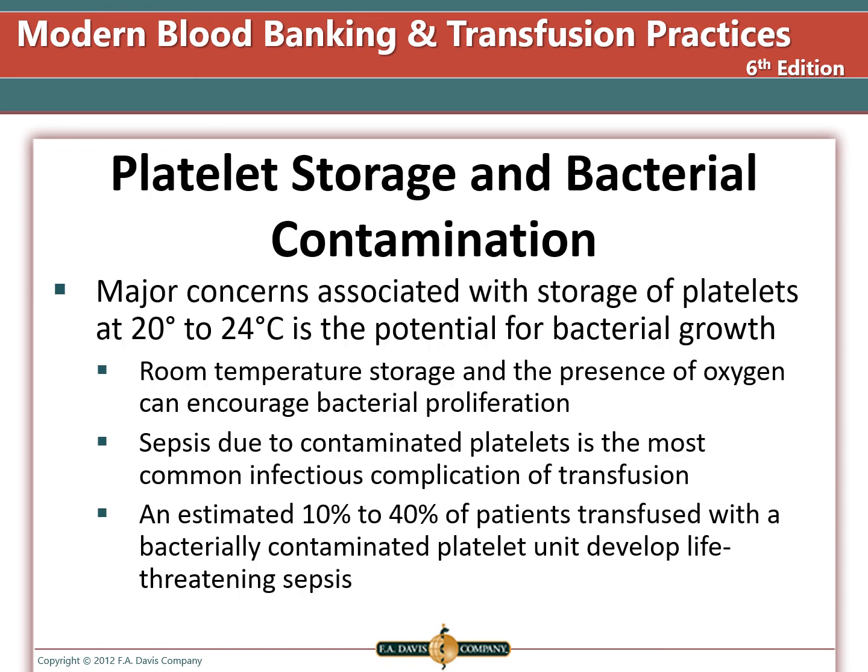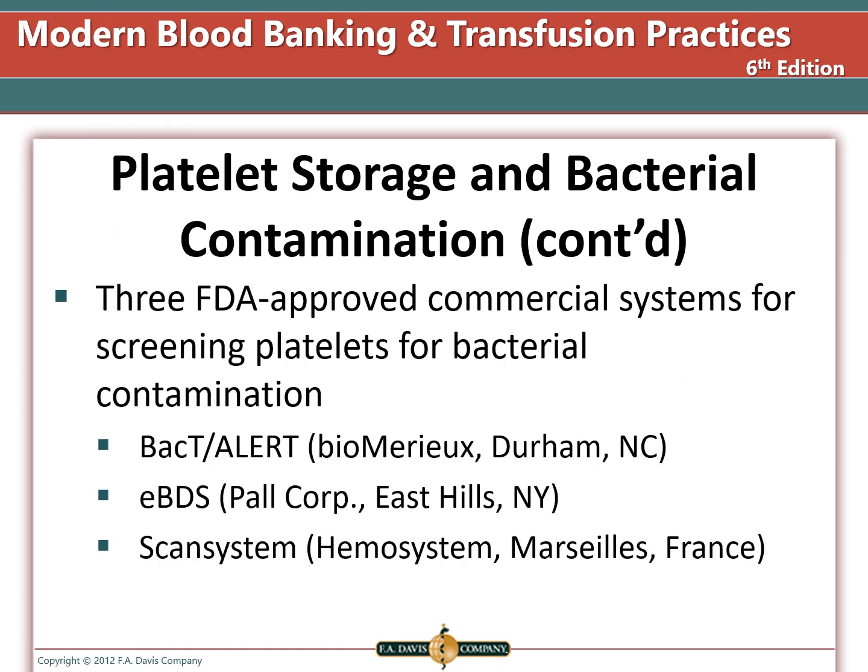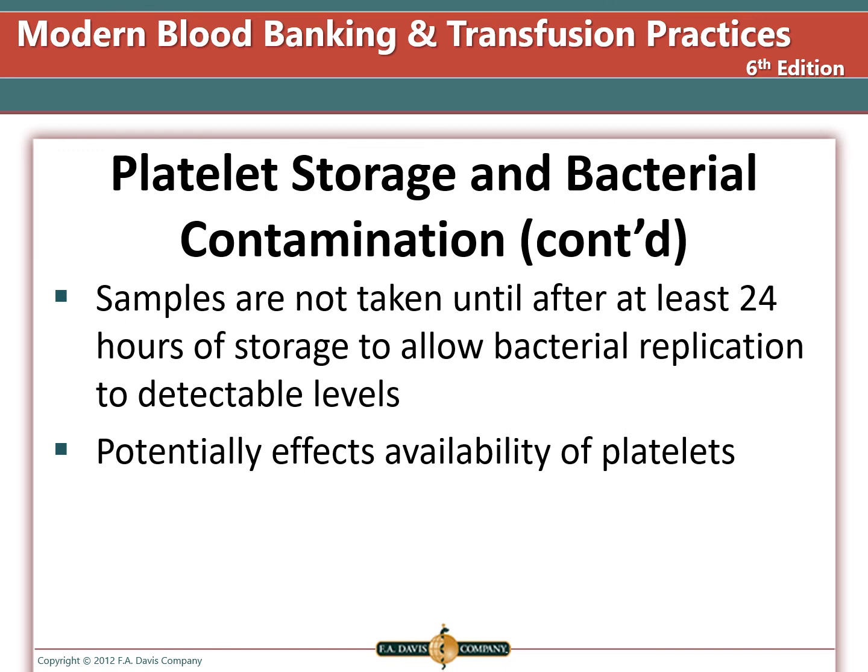One of the major concerns for platelets is bacterial contamination due to storage at room temperature. Oxygen is available for bacteria to use and they grow better at room temperature — bacterially contaminated blood products can cause septic shock or death. There is a requirement that all platelets are tested for bacterial contamination before transfusion using FDA-approved commercial test systems. Samples for bacterial contamination are not taken for 24 hours, to allow any bacteria present to replicate to detectable levels. This means we lose one day during which platelets cannot be used for transfusion.